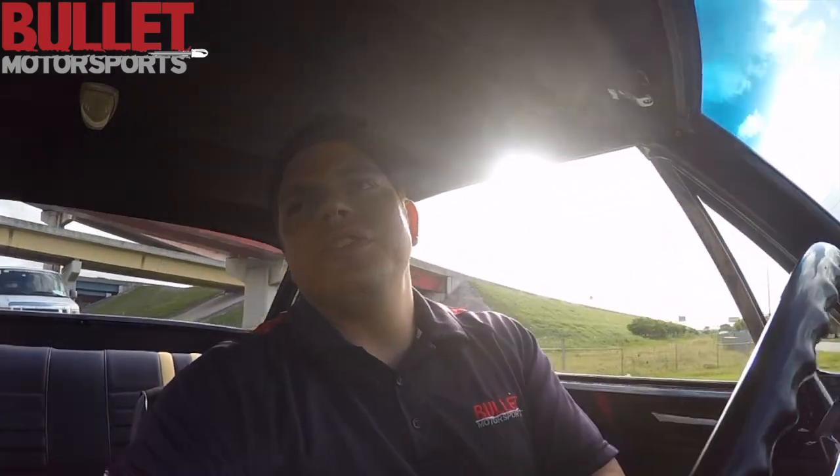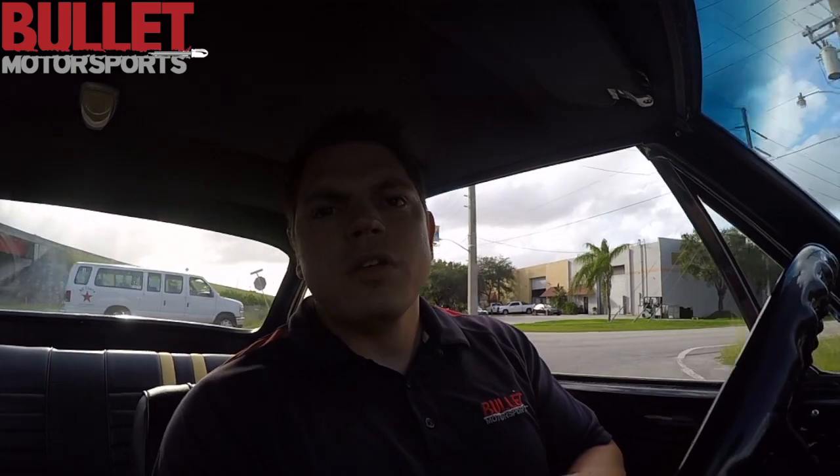One cool thing about Bullitt Motorsports is we can finance this car for you. If you do 10% down, you can finance the rest and have a really low interest rate. And when you go to sell it in two or three years after enjoying it — or if you keep it forever — you're actually going to make money, because this is not an asset that lowers in value. It actually continues to go up.